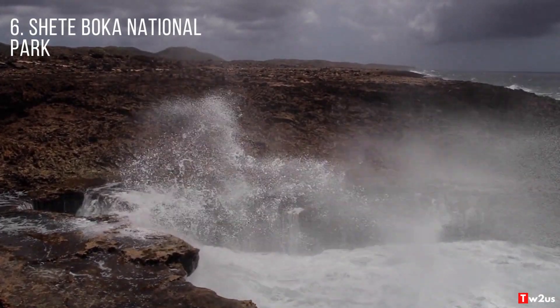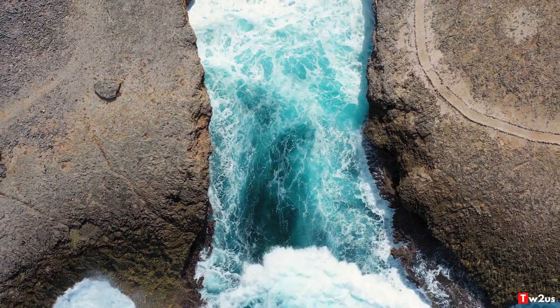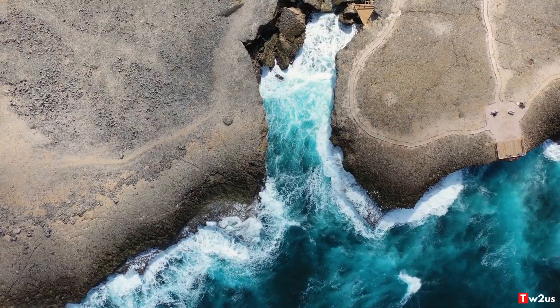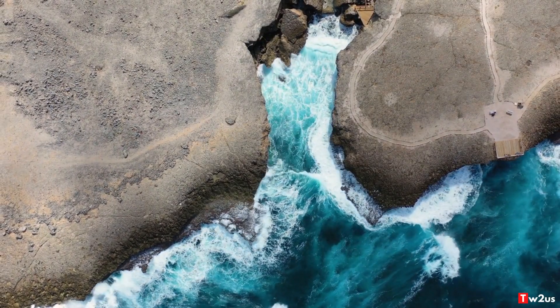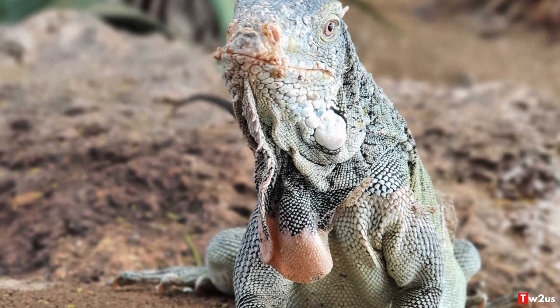6. Chete Boca National Park. The park features spectacular coves with dramatically crashing waves. Chete Boca means seven coves, but there are more than just seven inlets in the national park. Adventures in the park begin with the underground cave called Boca Tabla, where turtles frequently nest and iguanas live.